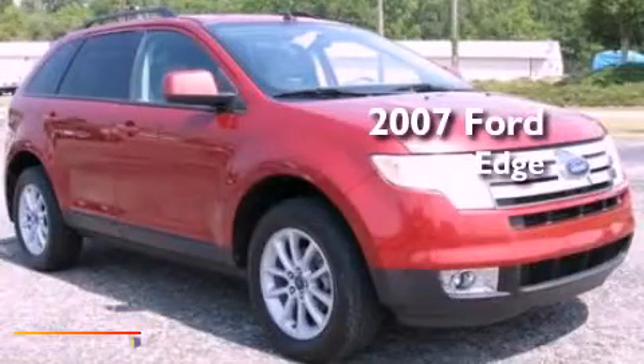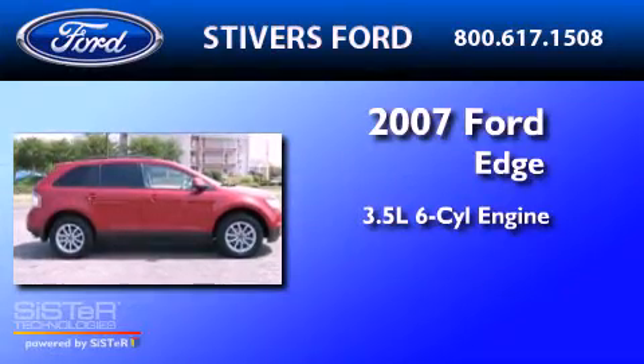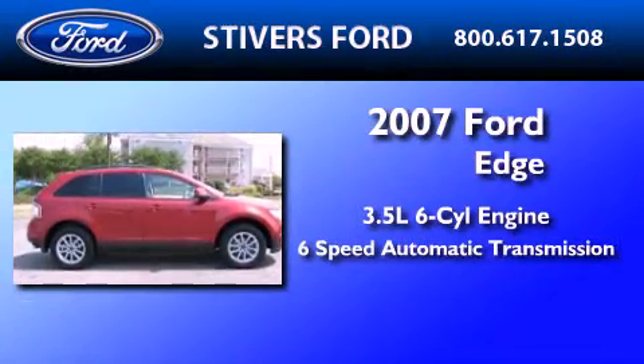This is a 2007 Ford Edge. It has a 3.5-liter six-cylinder engine and a six-speed automatic transmission.